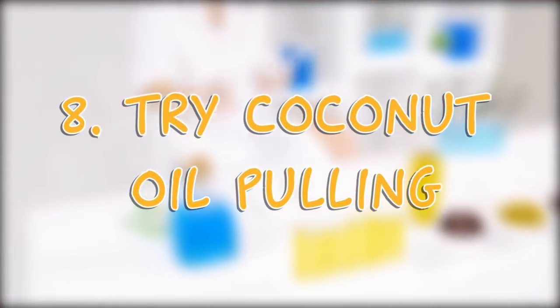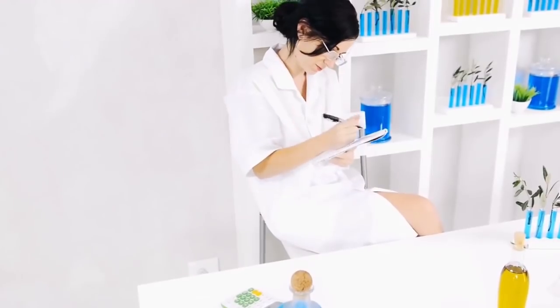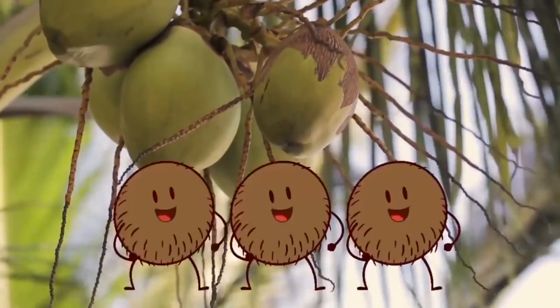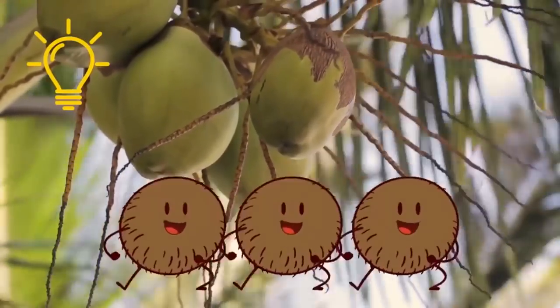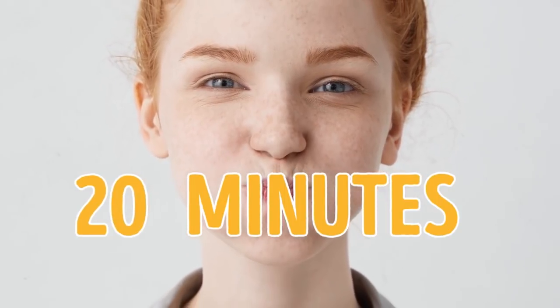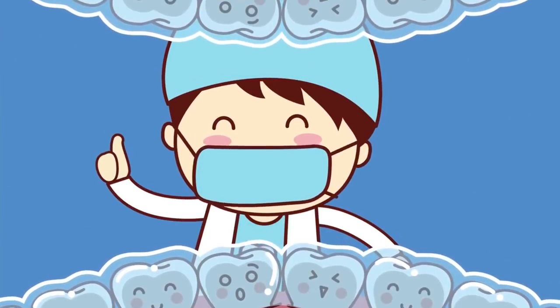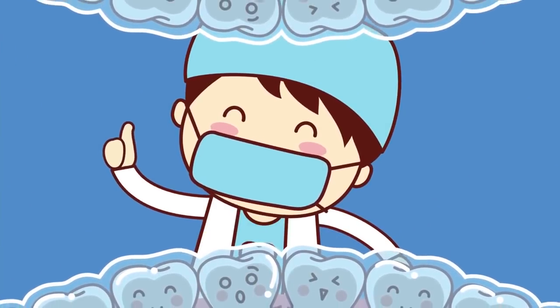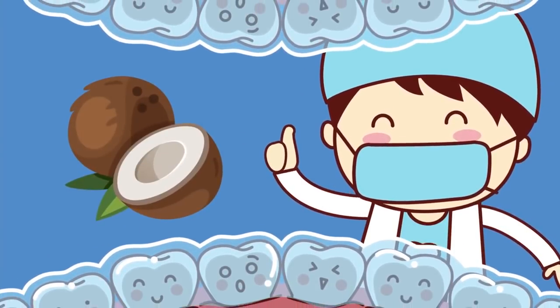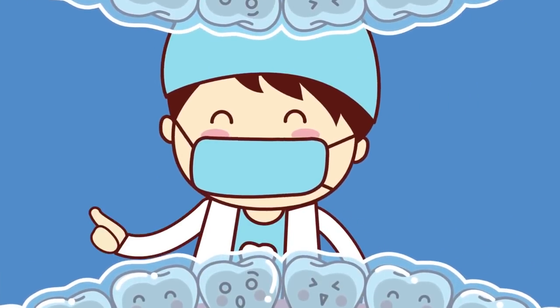Tip 8: Try Coconut Oil Pulling. You can try coconut oil pulling to naturally protect your teeth from decay — the oil pulls bacteria out of your teeth and naturally heals them. Simply swish a tablespoon of coconut oil in your mouth for 20 minutes until your saliva and the oil turn a milky white color, but don't swallow it. You can even incorporate it into your daily oral care routine after brushing and flossing. Just remember that it prevents tooth decay rather than reversing it.